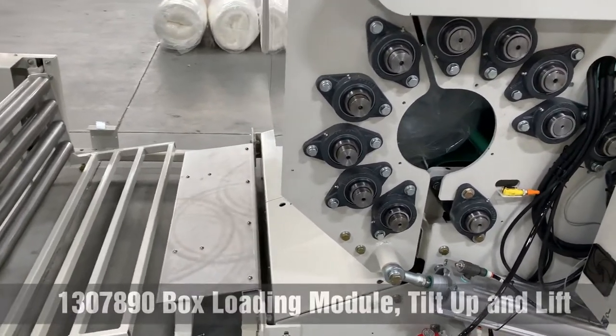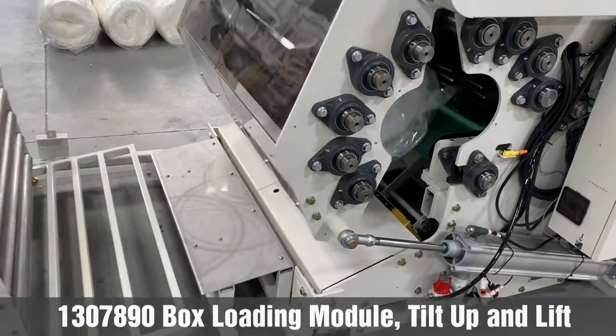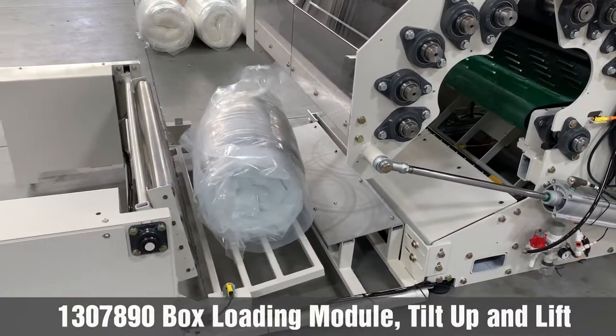Boxing the finished product can be accomplished easily, especially when utilizing our optional boxing module, which has lift, tilt, and work surface options.